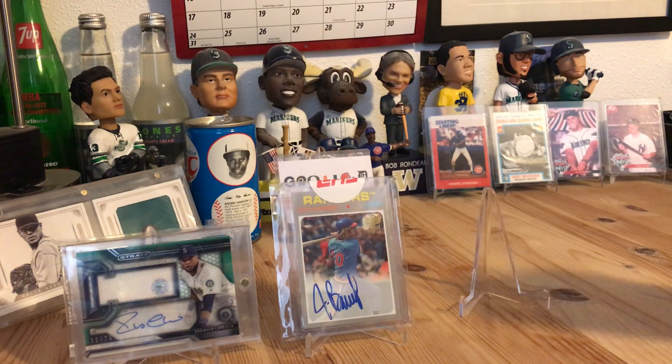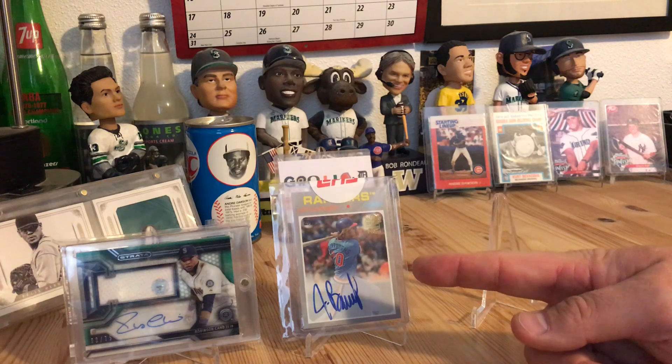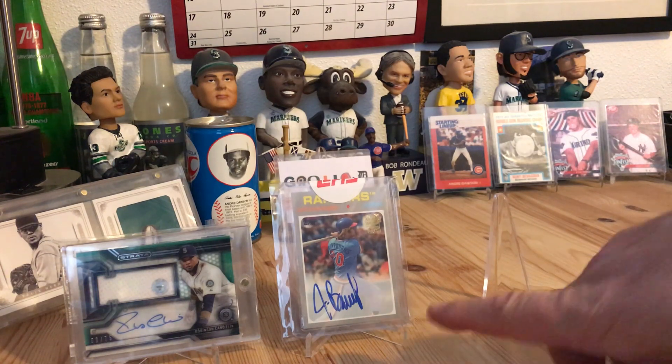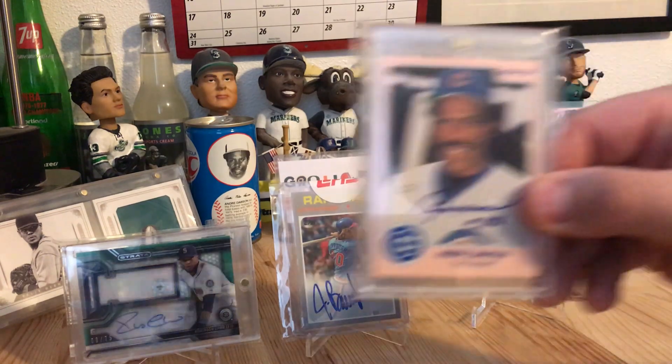I've got to do a lot of sorting of what I have. He was also a former Mariner, I want to say in '81 or '82. Jeff Burrows hit the long ball and had a son Sean who actually played in the Little League World Series back in the '80s. He was a San Diego Padre if I remember correctly. I got the Jeff Burrows for about four bucks on eBay.